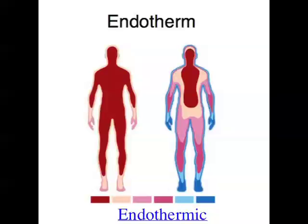Ectotherms can do behavioural things like getting out of the sun or getting into the sun, but that's about all. Endothermic animals actually maintain internal body temperature at a really specific level. For endothermic animals like humans, if their core body temperature gets about six degrees above the set level, they're dead — so if you get to about 43 degrees, you are in very serious trouble. In humans the set level is 37 degrees Celsius, while in goats it's about 39 degrees Celsius.